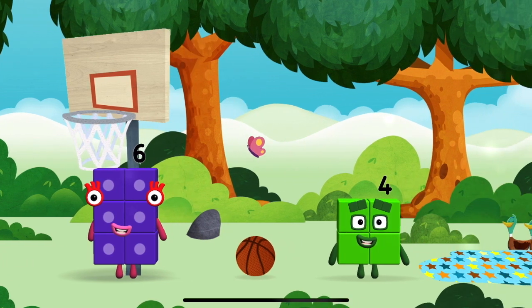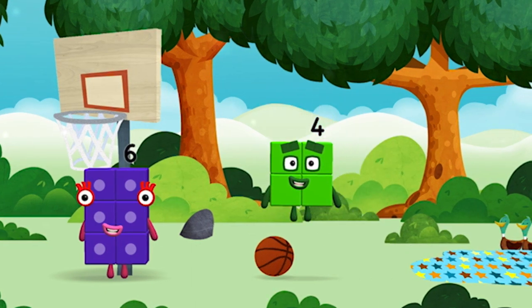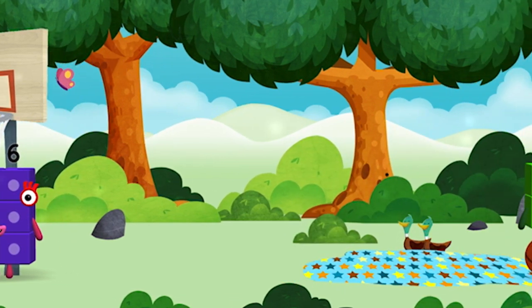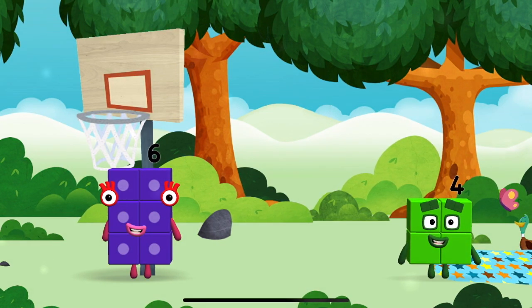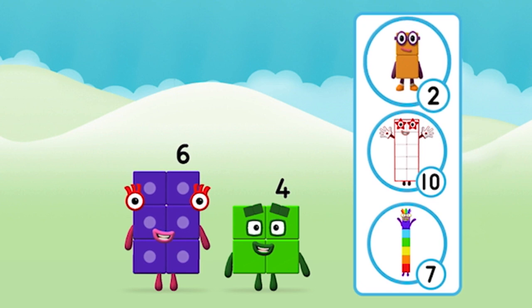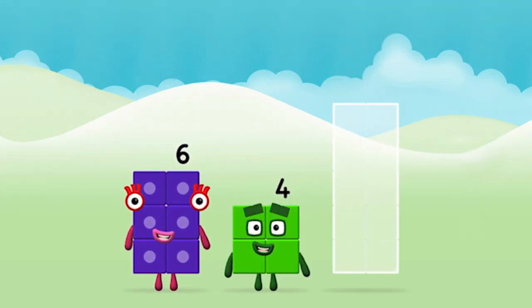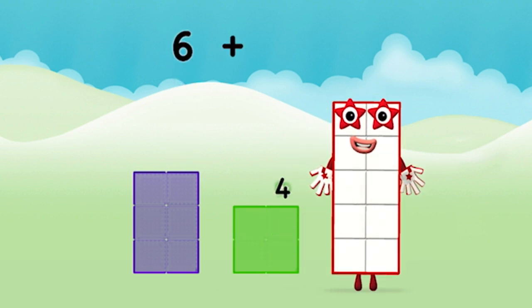A number block was hiding behind a tree. I am four — have we met the four? I am one, two, three, four — four blocks! I am six in the mix! Which number block do you think adding these together will equal? Well done, you were right! Now add the number blocks together — six, four — six plus four equals ten!